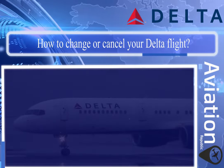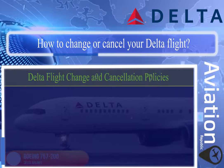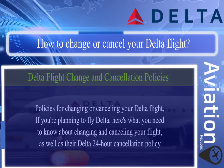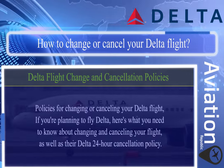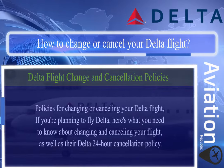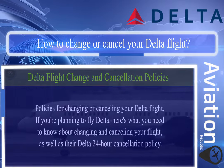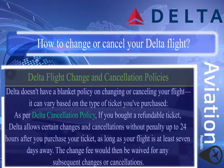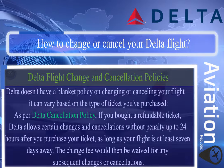How to change or cancel your Delta flight: Delta flight change and cancellation policies. If you are planning to fly Delta, here's what you need to know about changing and cancelling your flight, as well as their 24-hour cancellation policy.